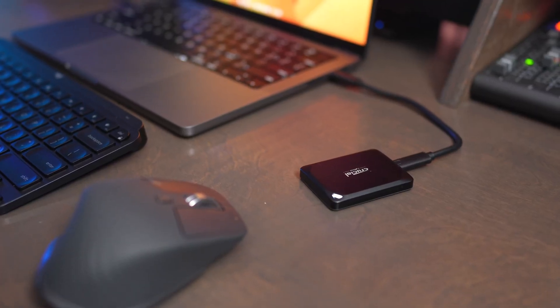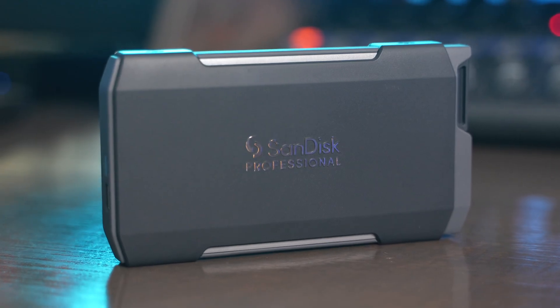Both of these are available in 1, 2, and 4TB configurations, and they also both include a 5-year warranty.